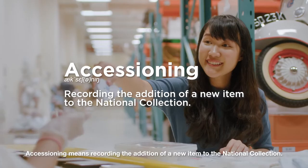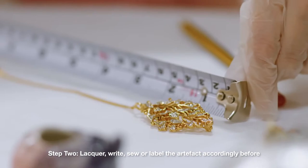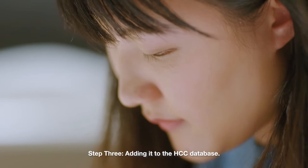Step one: assign a number to it and then take a photo. Step two: lacquer, write, sew, or label the artefact accordingly. Step three: add it to the HCC database. It sounds tedious, but it's a really important step to help us keep track of our artefacts and artworks.